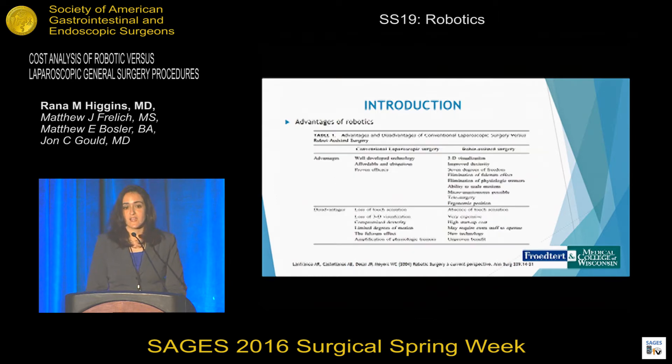There are numerous advantages of robotics specifically in comparison to laparoscopic surgery, such as 3D visualization, improved dexterity, more degrees of freedom, and more optimal ergonomics for the surgeon operating. However, some of the disadvantages are its unproven clinical benefit, its absence of touch sensation, and as is relevant to this talk, its cost.